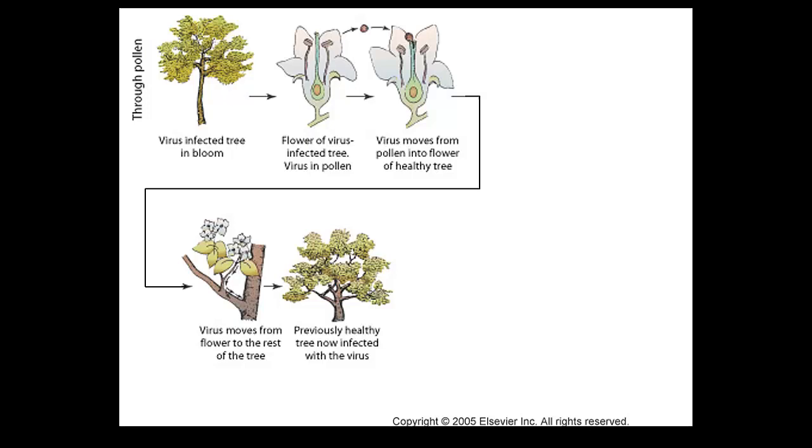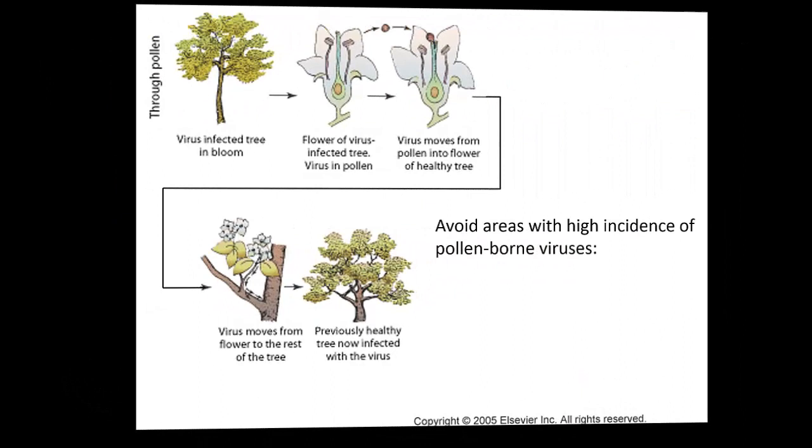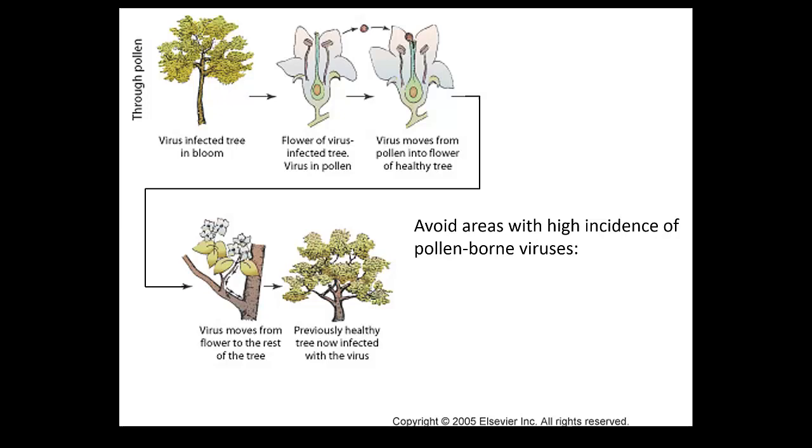Pollen is the most difficult thing to control. Why can we not control pollen-borne viruses? You can't fully control the insects or wind pollination. Without any pollen movement, you cannot really eliminate the possibility of having the virus. So when you have fields and you have the possibility of pollen-borne viruses, it is important to see whether in that area you have endemic pollen-borne viruses.